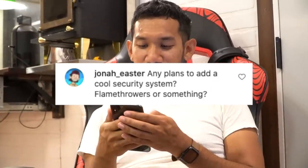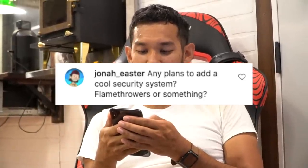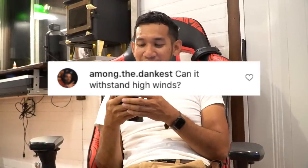JonahEaster asks: any plans to add a cool security system, flamethrowers or something? Well, it wouldn't be a cool security system if I told you how it worked, now would it? AmongTheDankest asks: can it withstand high winds, a tornado? Probably not. Typically you don't want to be in an RV during a tornado, but I do plan on adding anchor points to the outside so I can strap it down using tie-downs and put guide wires on it to really lock it down. Because I do anticipate storms in the near future.